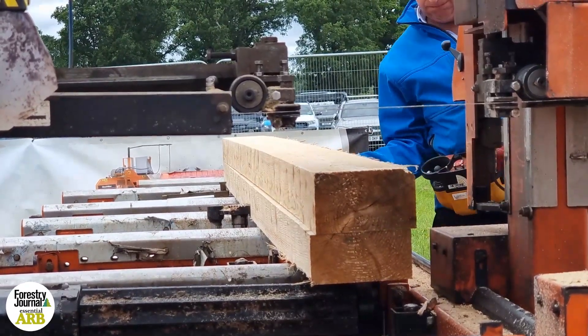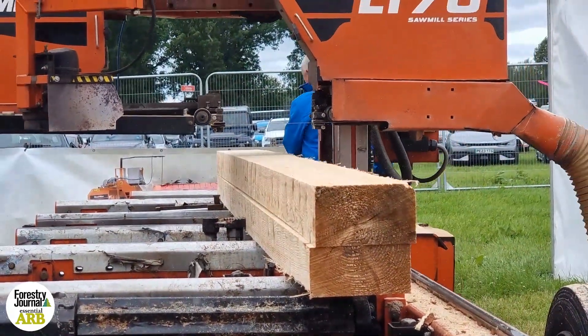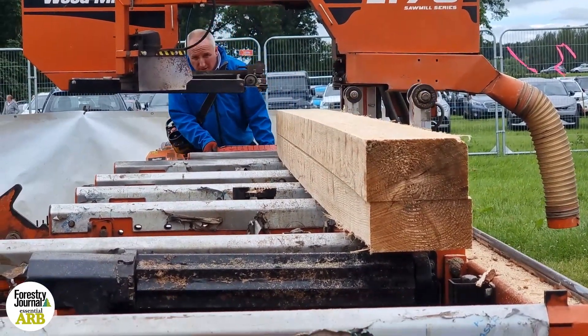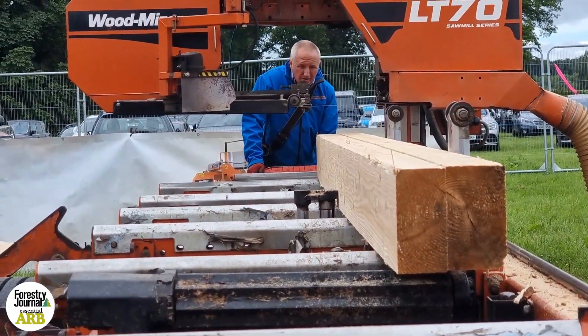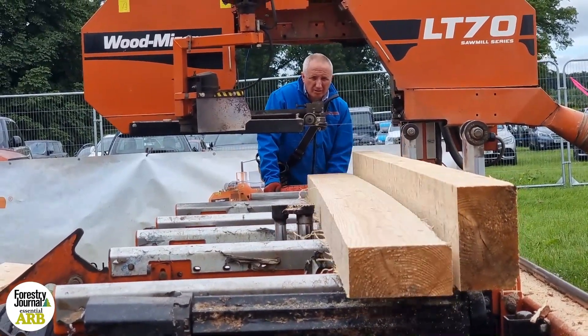The previous machine I had was an LT70 but it had flat bed rails. This one's got rooftop bed rails and vertical back stops, so that helps. Previous to that I used to run an LT40 which was on 38mm blades — it was a 42 horsepower diesel. It's a lot meatier, a lot bigger sawmill.